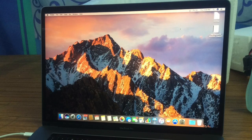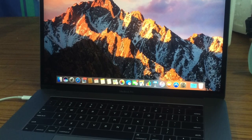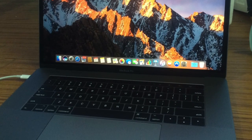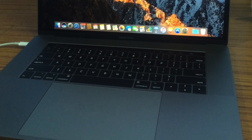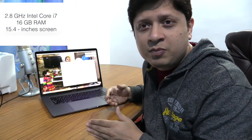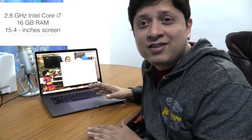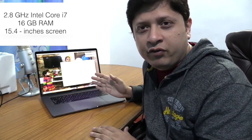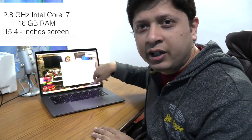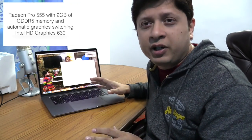This machine weighs far less than its competitors. Basically no one is a true competitor, but if you compare laptops of other companies of the same size, this one is lighter — it is only 1.83 kg. This particular machine is a 2.8 GHz Intel Core i7. It has 16 GB of RAM, which is the highest I have ever seen. The screen size is 15.4 inches diagonally, and there are two graphics supports — one from Intel and another from Radeon — so no complaints from the graphics side.